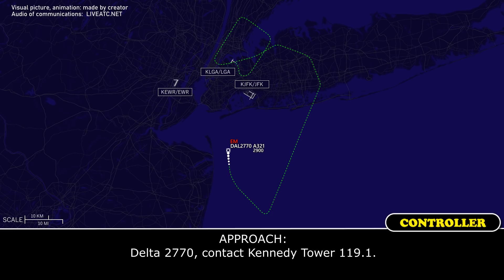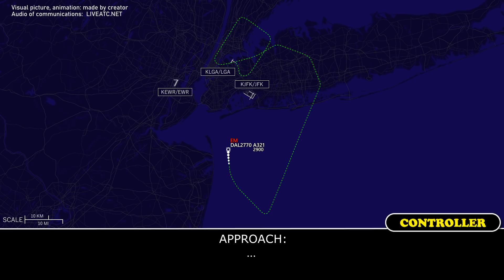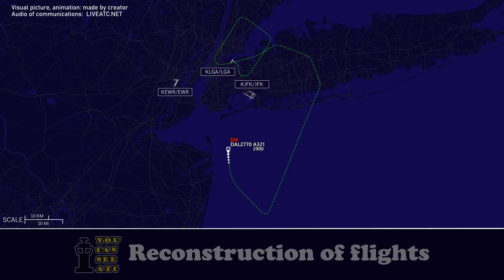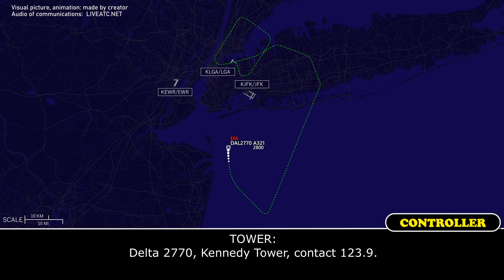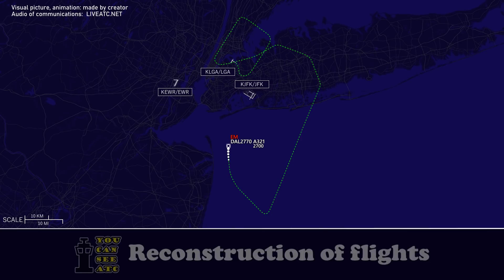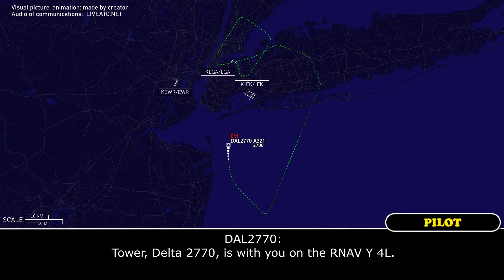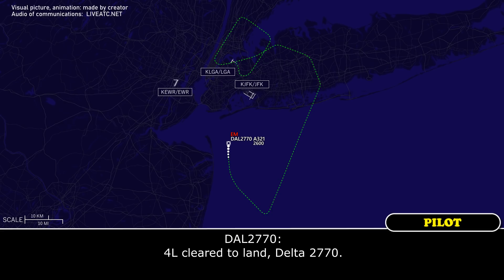Delta 2770, contact Kennedy Tower 119.1. Delta 2770 Tower, Delta 2770 is with you on the RNAV Yankee 4L. Delta 2770, Kennedy Tower, traffic departs for arrival runway 4L — cleared to land runway 4L. Cleared to land, Delta 2770.